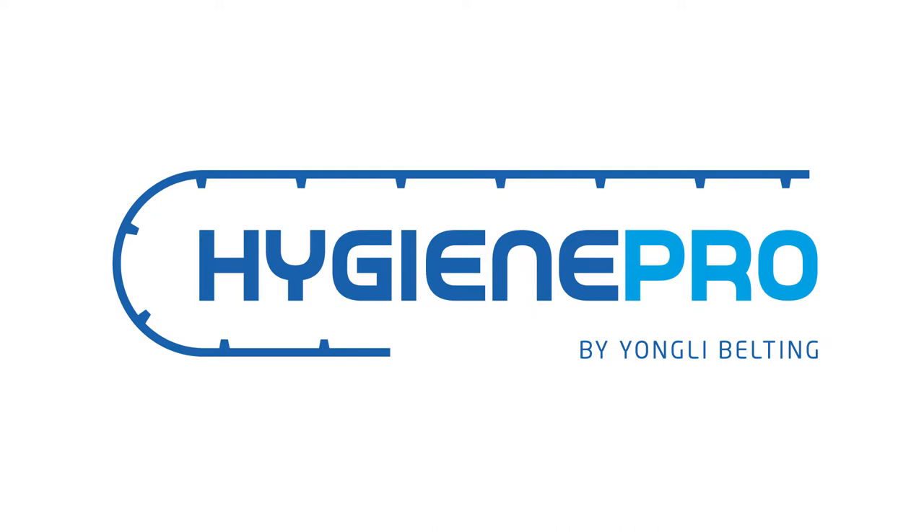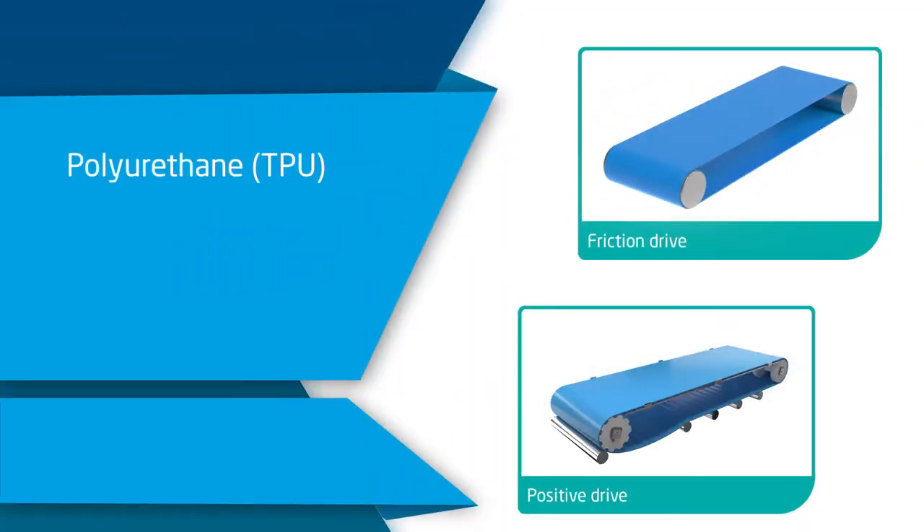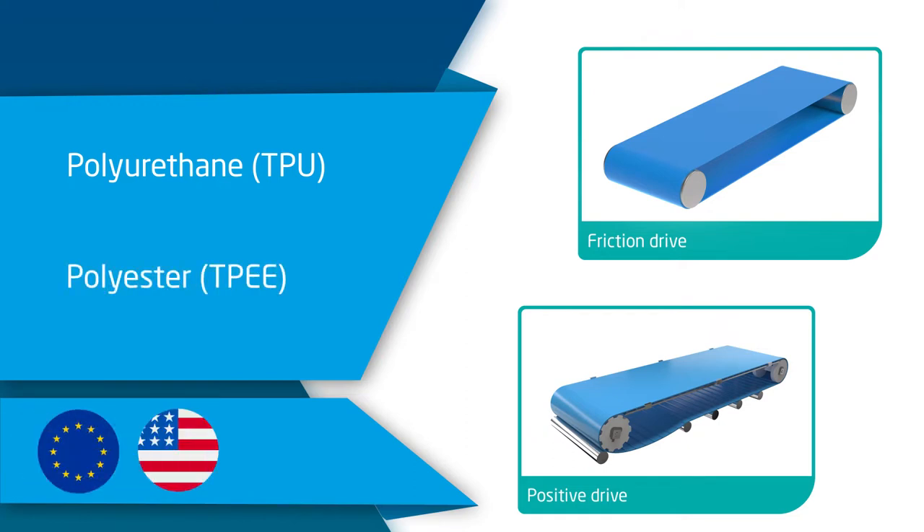The Hygiene Pro range consists of both friction drive and positive drive belts made of thermoplastic polyurethane and polyester from globally renowned suppliers, and meets EU, FDA and Japanese food grade regulations.